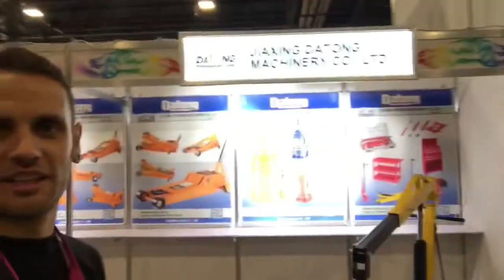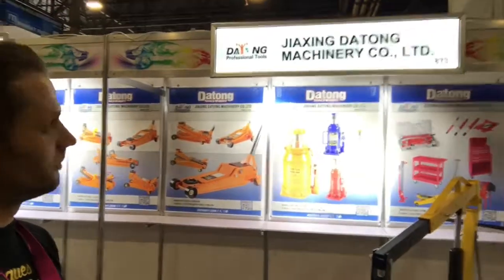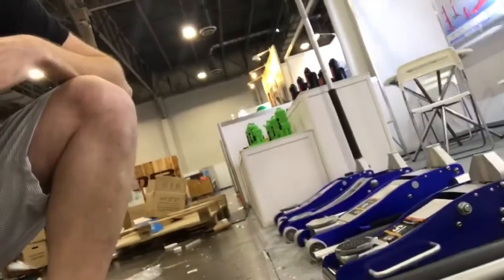Here I am in the Apex Hall, SEMA week. Those gentlemen there who are walking away are from the Jaijing Jatong Machinery Company Limited in China, and they make the Harbor Freight jacks.